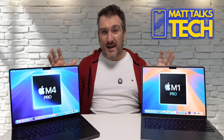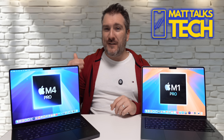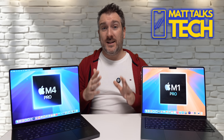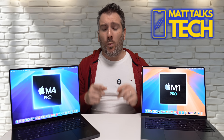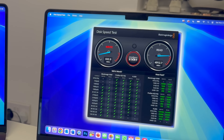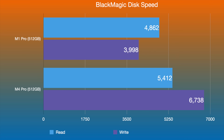After the CPU and GPU comparison, we can confirm far better speeds from the M4 Pro, plus 50% more RAM — 24GB versus 16GB. On storage, both baseline models come with 512GB, but the speeds differ. In Blackmagic Disk Speed Test, the M1 Pro showed a read speed of 4,862 MB/s and write of 3,998 MB/s, while the M4 Pro improved to 5,412 MB/s read and 6,738 MB/s write — a meaningful bump.